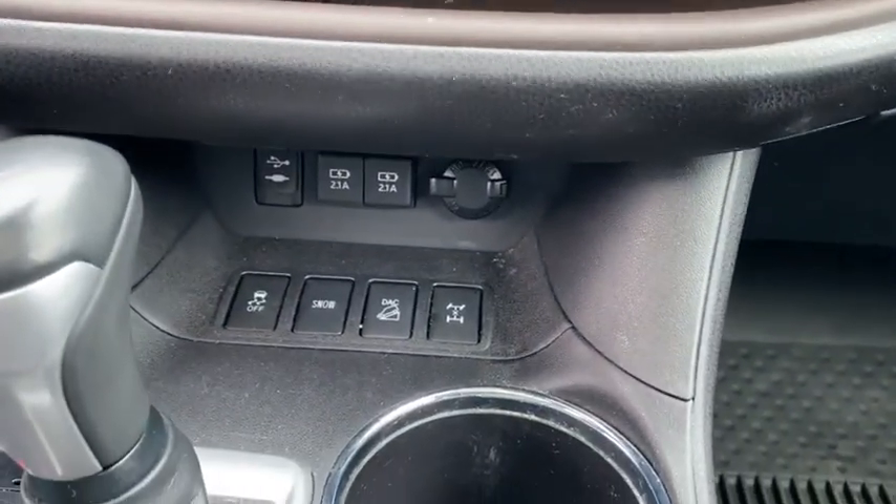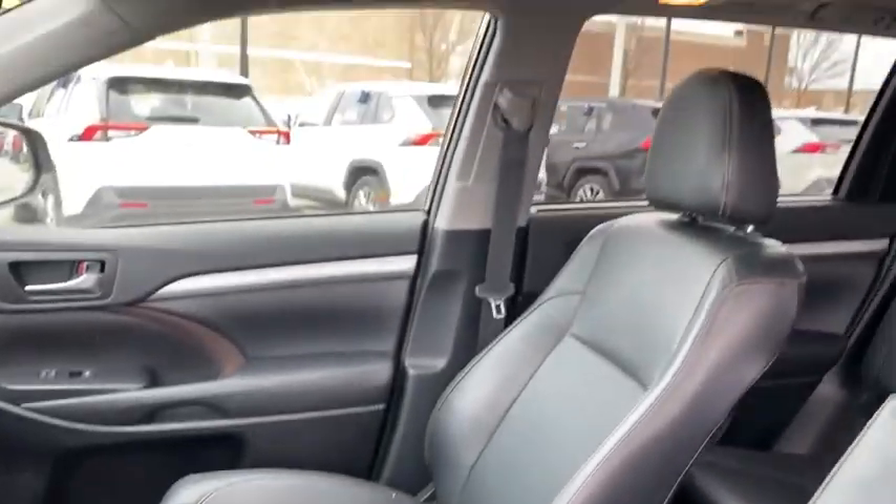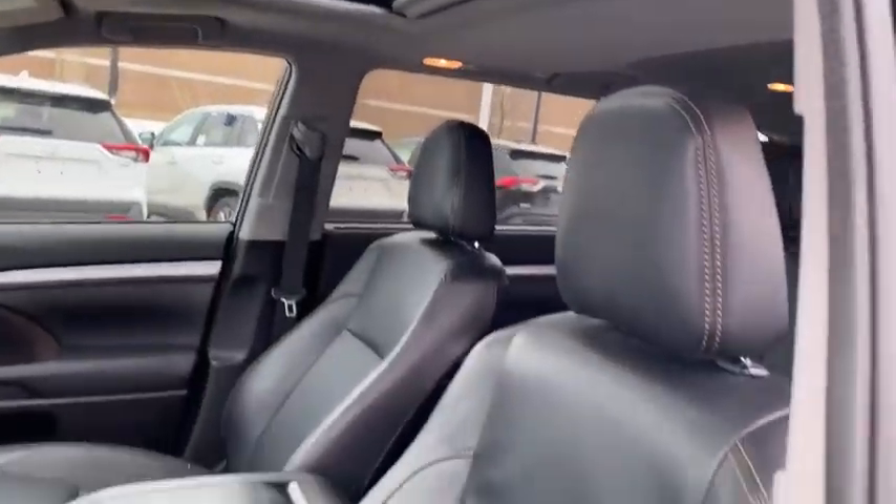Adjustable steering wheel, power steering, keyless start, auto-dimming rear-view mirror, cruise control, aluminum wheels. This beauty will even make your house keys jealous.